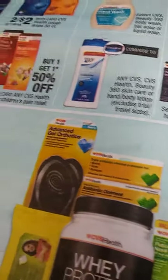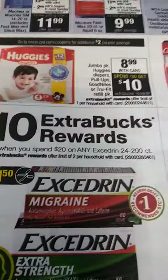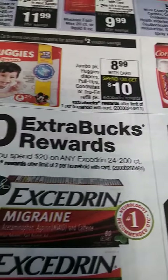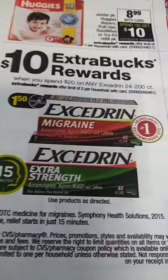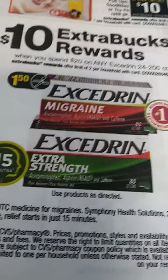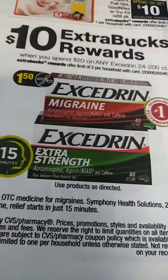$5 extra bucks when you spend $15. For your cold sufferers out there, there you go. The weight gainers and muscle builders, there you go. For your baby boomers out there, $8.99 — spend $30, you get $10 back. For the ones suffering from migraines, you spend $20 and you're getting $10 back — so it's like getting $10 off.